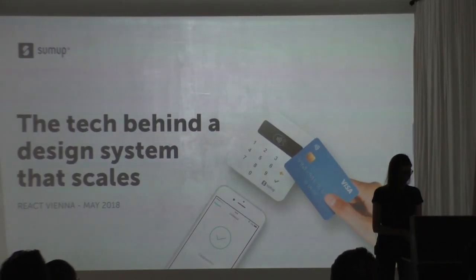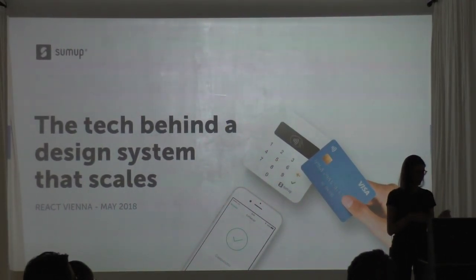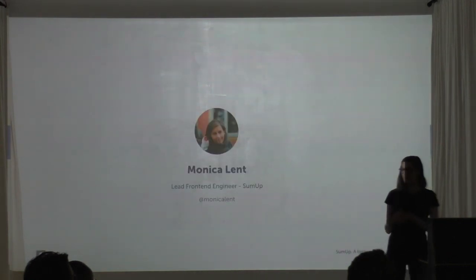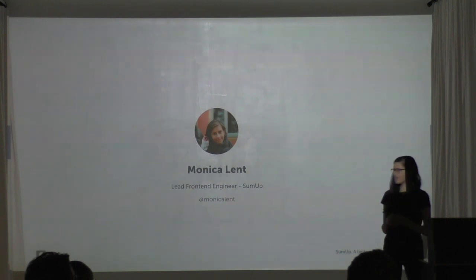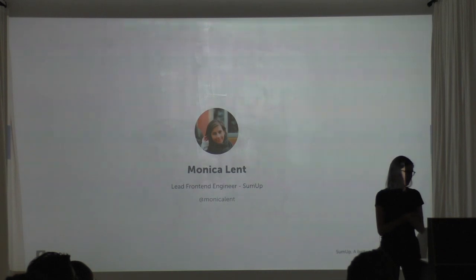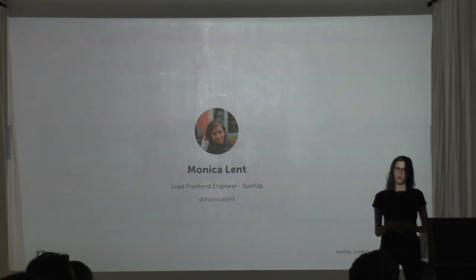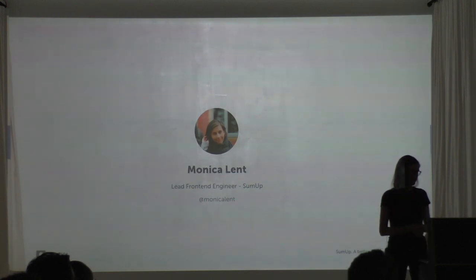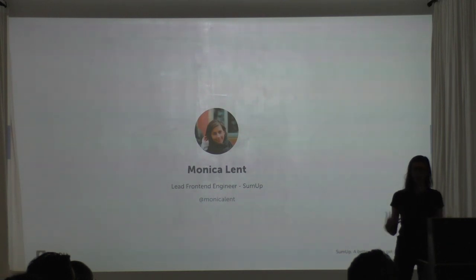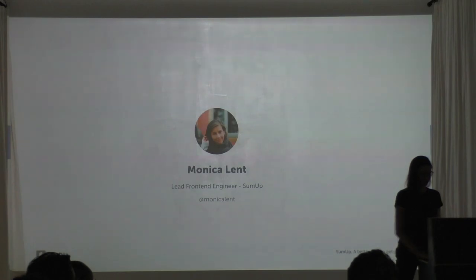Hi everybody, my name is Monica and tonight I'm going to be talking about the tech behind a design system that scales. I'm coming here from Berlin and I'm the lead front-end engineer at SumUp, a fintech company also based in Berlin. I'm going to share a little bit of context about why scalability is important for us and how that connected to building our own design system and the tech choices we made.